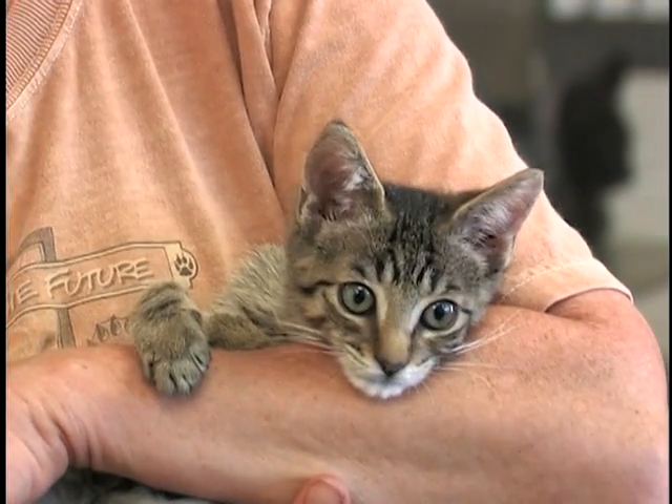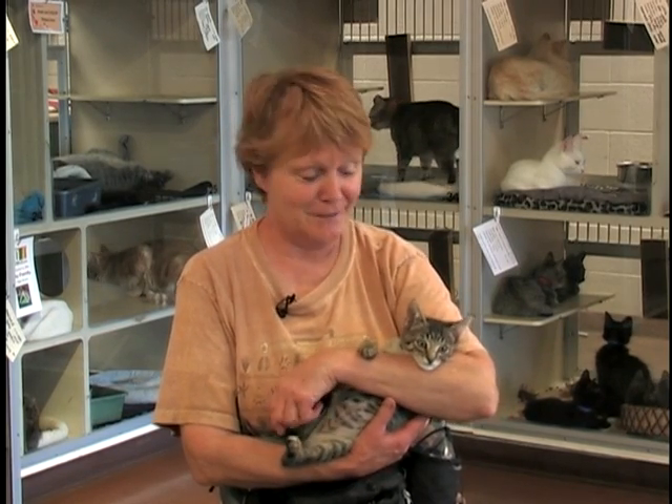You just have to be willing to accept that they're going to turn into bigger cats at some point. But if you get them at this age, they become very attached to you very quickly. So I hope you come and take a look at what we have.